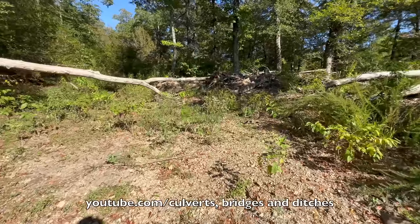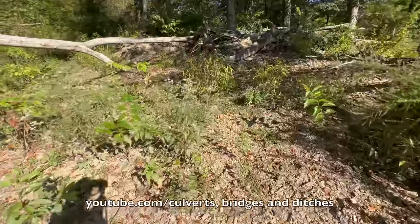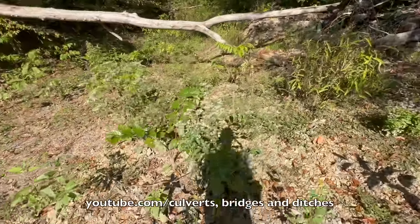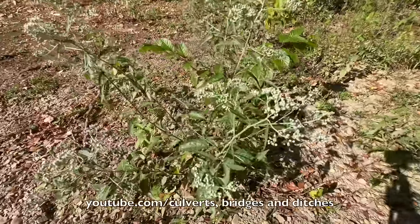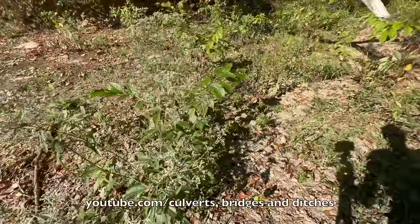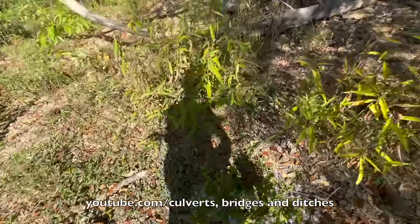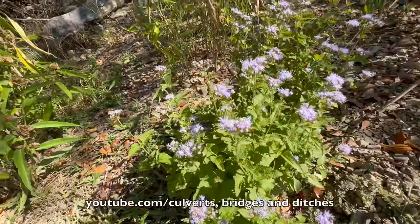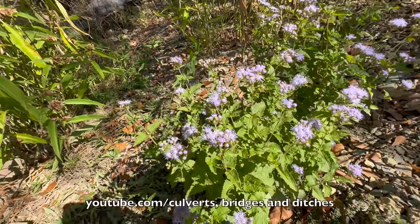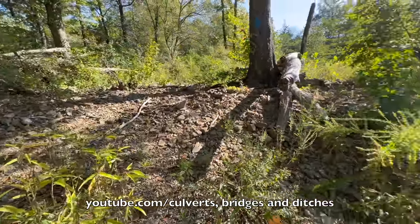Alright, I just walked away from that last creek and of course I've got to show you some pretty wildflowers. Let me get turned around here - I don't know if you could tell but these are white, and then these are the ones that caught my eye - aren't those pretty beautiful purple flowers? Alrighty.